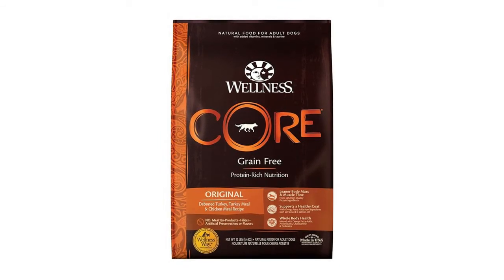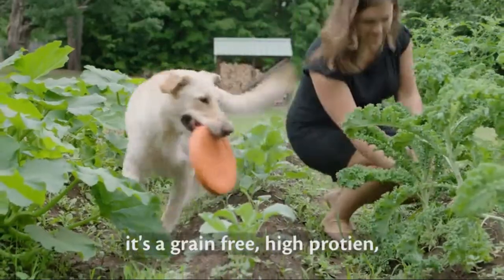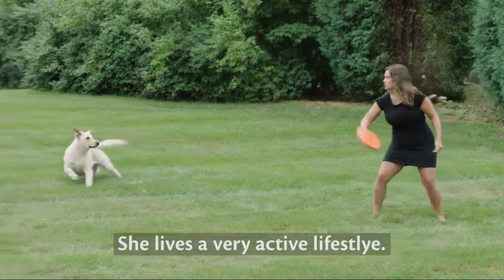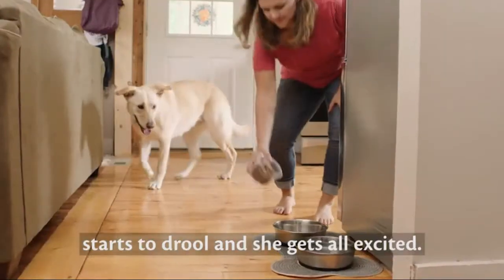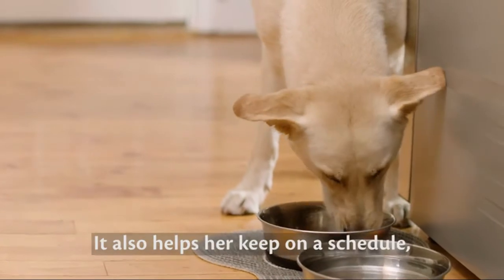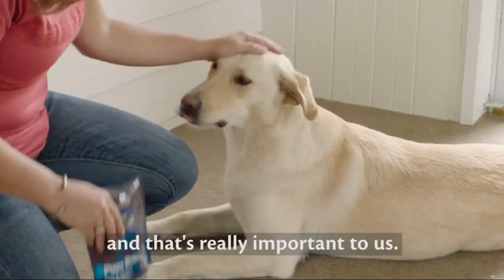Number two: Wellness dog food original turkey and chicken — advanced natural nutrition to fuel your dog's best life. Premium protein expertly balanced with nutrient-rich superfoods for a complete and balanced dog food, with guaranteed levels of all the nutrients your dog needs to thrive and no fillers. Wellness Core is available in grain and grain-free recipes, as well as limited ingredient diets for dogs with food sensitivities.